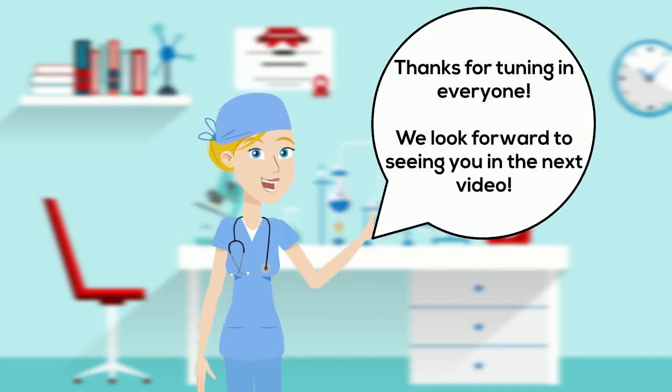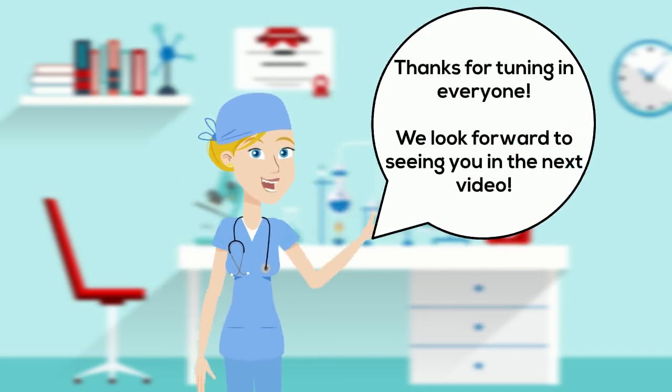Thanks for tuning in everyone. I hope this video taught you something useful about prostate cancer and we look forward to seeing you in the next video. Bye!